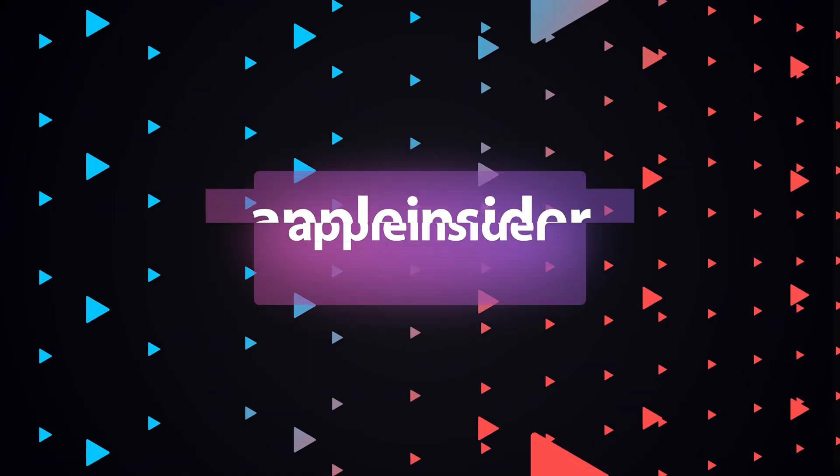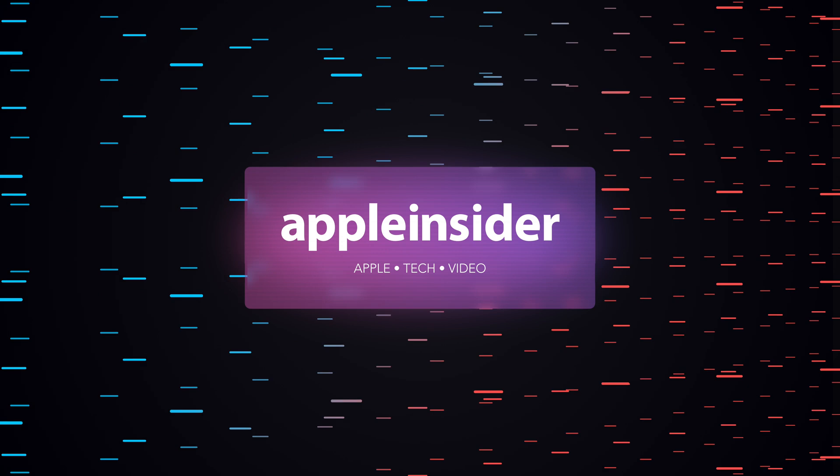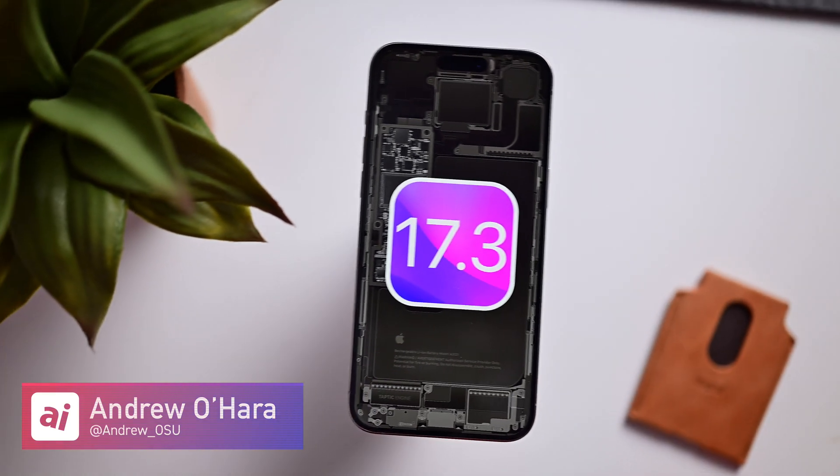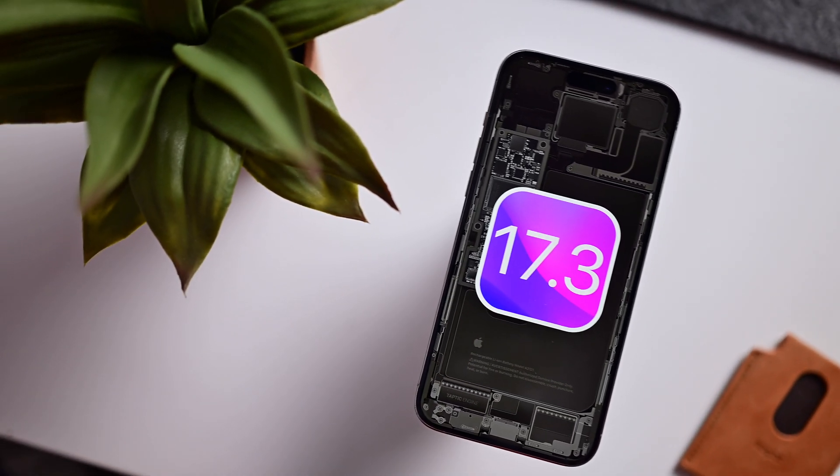Apple just released our first look at iOS 17.3 with all the new features. Welcome to Apple Insider — I'm Andrew, and Apple has just released the first beta of iOS 17.3 to developers. I'm going to walk you through getting this update installed, everything that is new, and there are some pretty big new features. I'll also give you a timeline on when we expect the final release. Let's dive in.